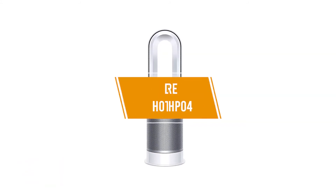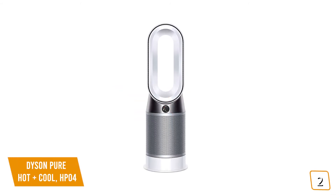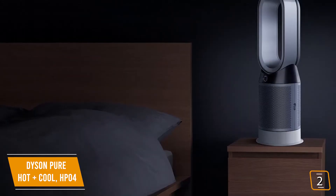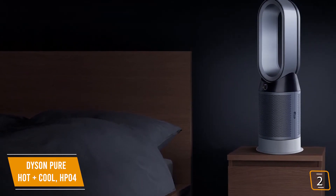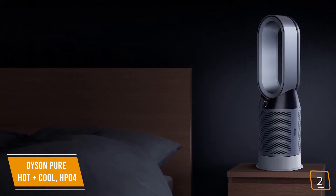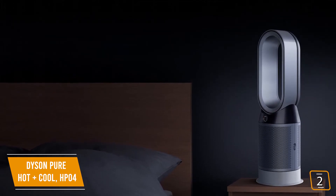The second product on our list is the Dyson Pure Hot Plus Cool HP04 — our best hybrid air purifier. Currently priced at $640, the Dyson purifies your air and keeps you cool in the summer and warm in the winter with its built-in space heater. You can use the fan in backward airflow mode to just purify the air without cooling or heating, or simply use auto mode to maintain air quality and temperature automatically.